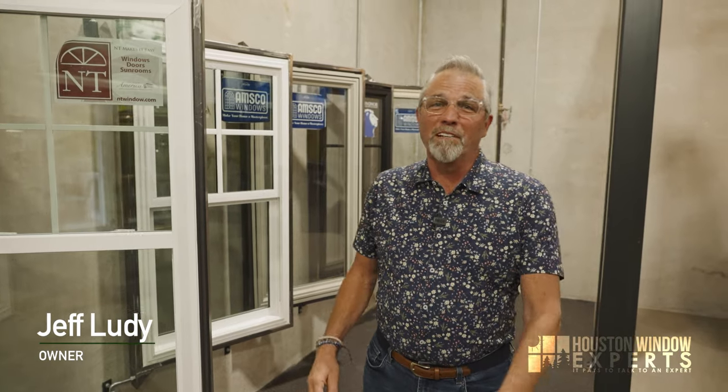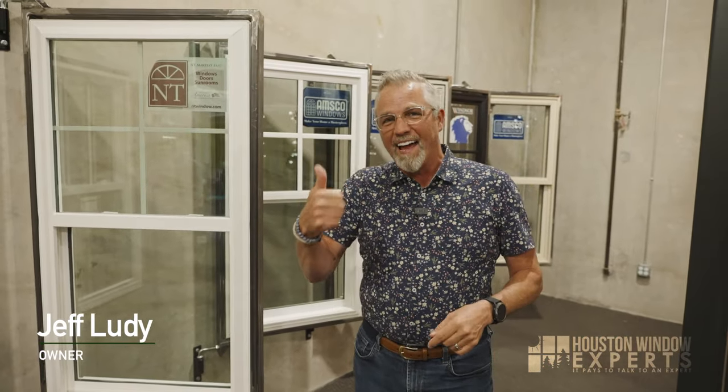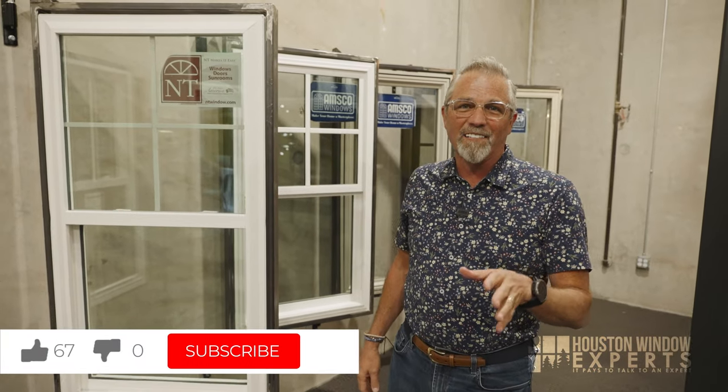Hi, I'm Jeff Loody, the owner of Houston Window Experts. Thank you so much for watching this. When you hit like, YouTube knows that it's a good video, so if this is a good video, don't forget to hit like so it gets in front of more eyeballs. That's kind of how our YouTube channel tends to grow.